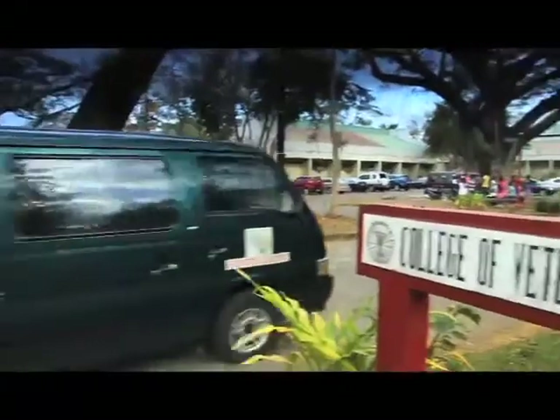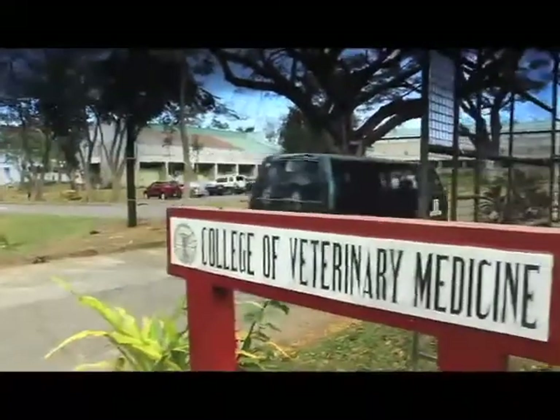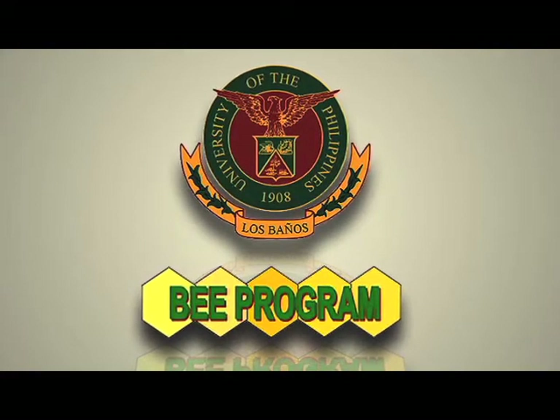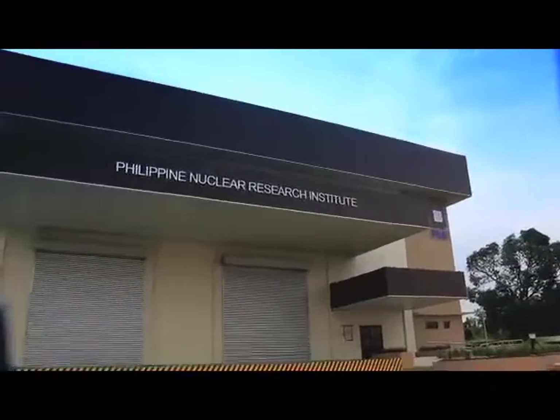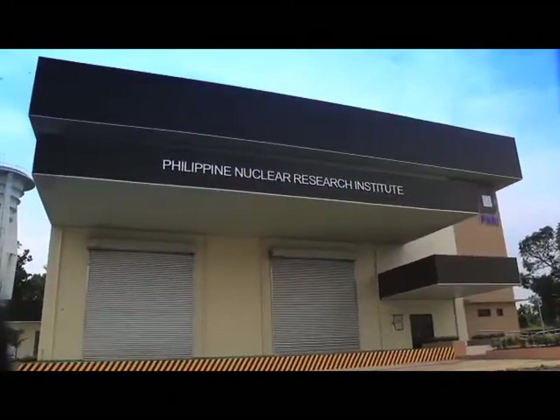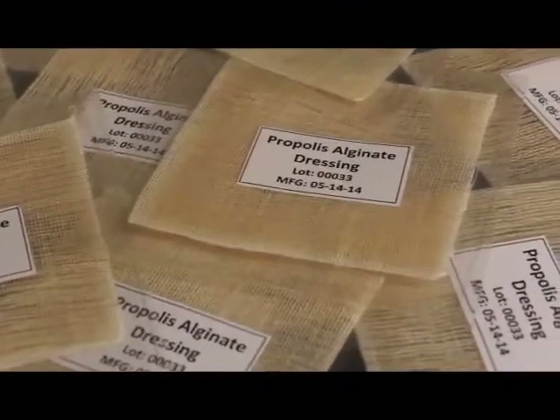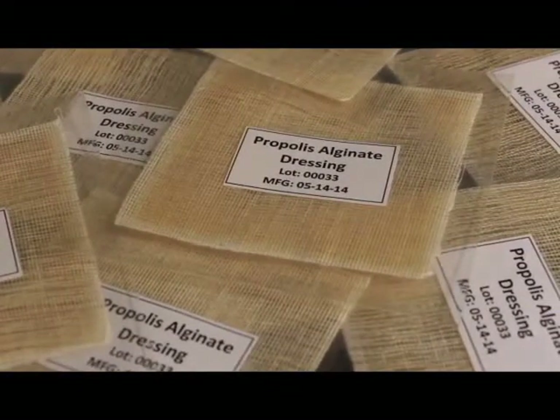As for the formulated bee products that we specifically tested, together with the UPLB program and the Philippine Nuclear Research Institute, we developed a propolis-based wound dressing and tested its wound healing capacity and antimicrobial property.